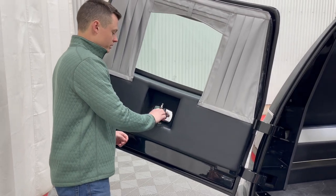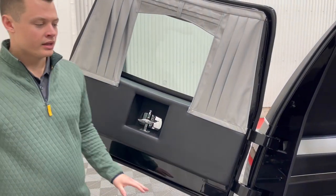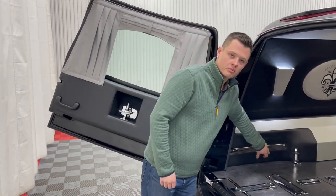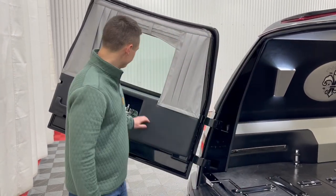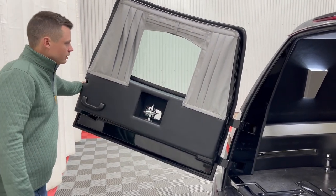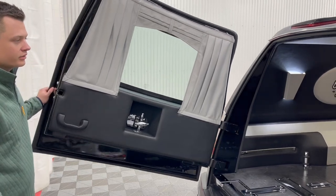Eagle Coach has a nice pocket here in the load door for the adjustable bier pin. This is extremely convenient because when you have pallbearers loading into the back of this vehicle, you don't have to reach in past them to grab the adjustable bier pin — it is right here in the door. Nice and easy storage for it, along with nice gray drapes with that black and silver interior.